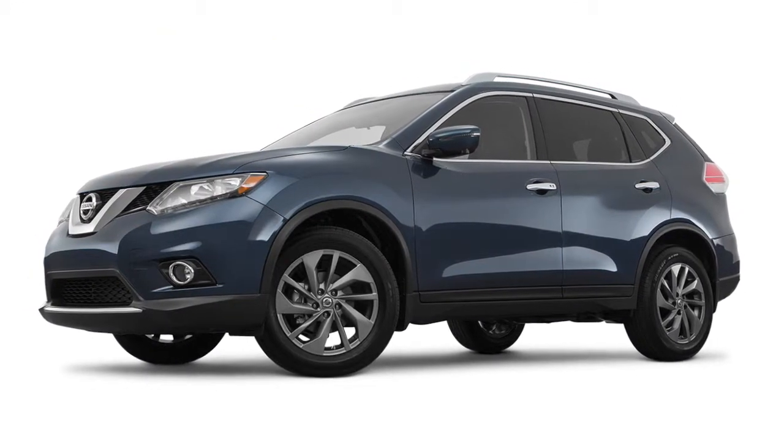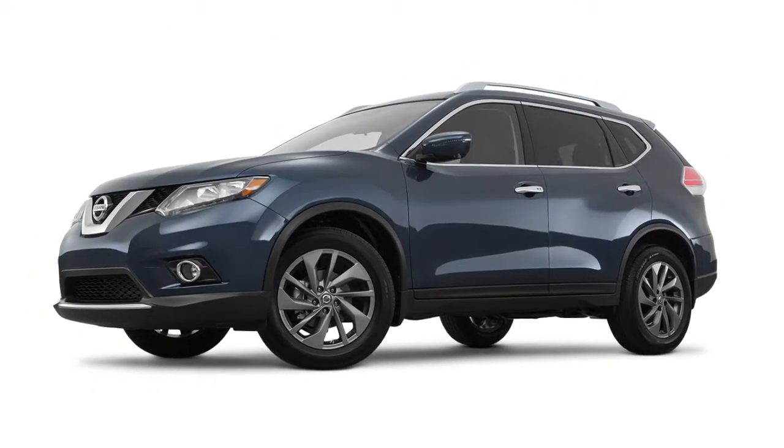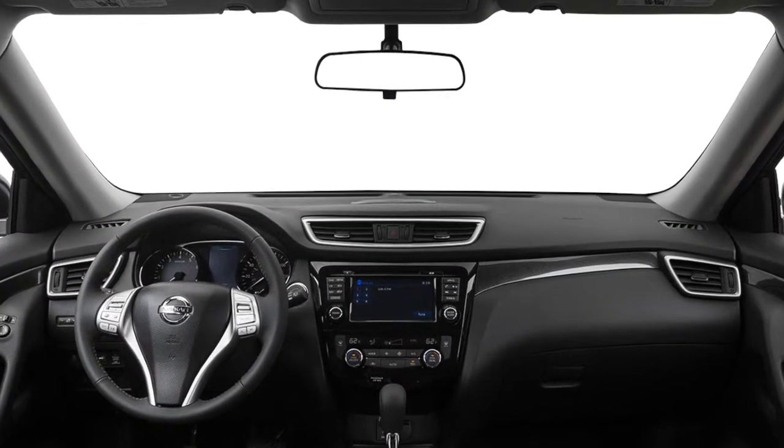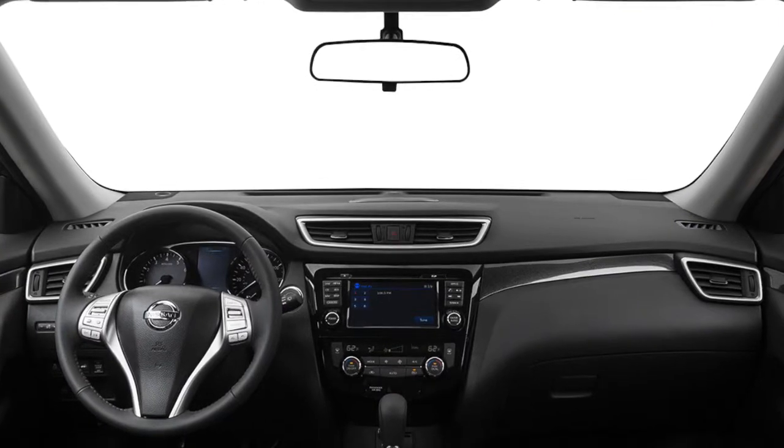The 2016 Nissan Rogue helps you get where you need to go with an available built-in navigation system. Available Nissan Connect navigation uses satellite signals, so it isn't dependent on your cell network and doesn't use up data.